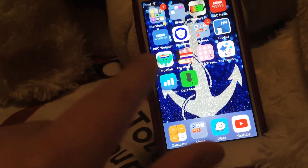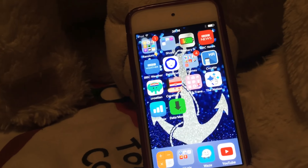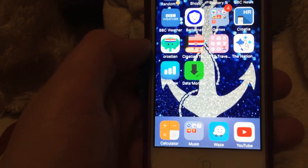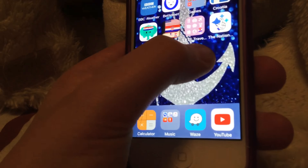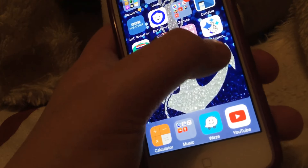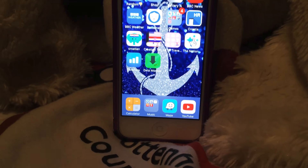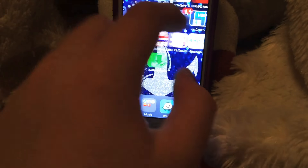Then I have my Croatia bits because we're going to Croatia and I'll probably take this iPod. I have Croatian to English and Let's Talk Croatian apps in there.